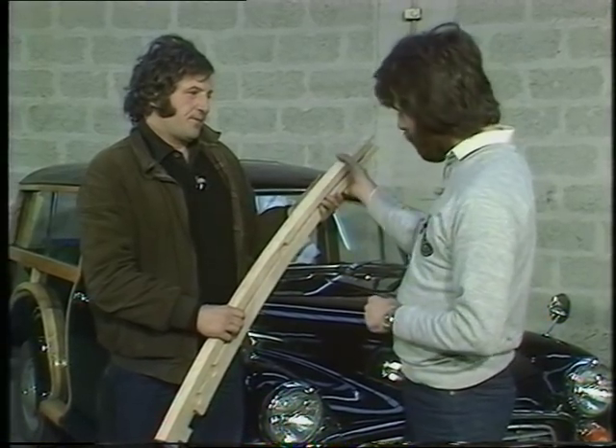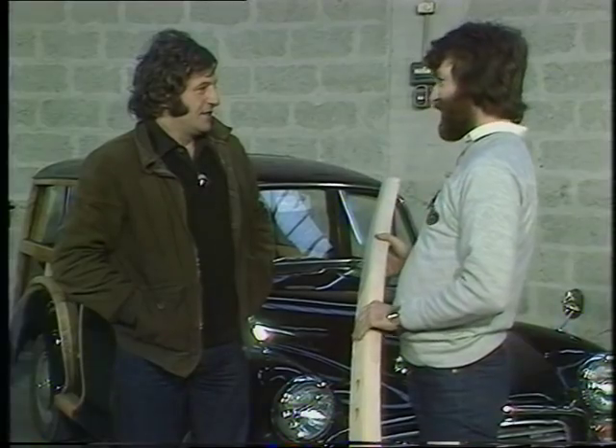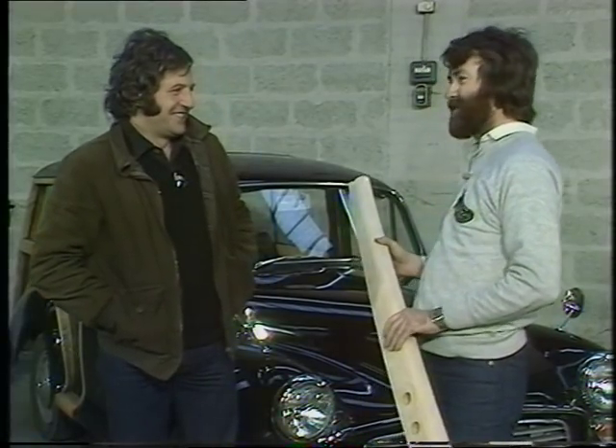Apart from the timber, the interior of the car must be a very expensive item as well. Yes, indeed. I mean, some people, if you're having a Connolly Hide interior like a Rolls-Royce — and we do have occasional customers for that — it's £1,500. Charles, thanks very much indeed. That sounds petrifying!